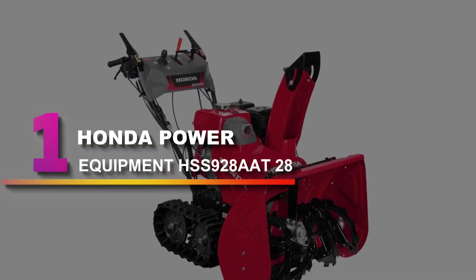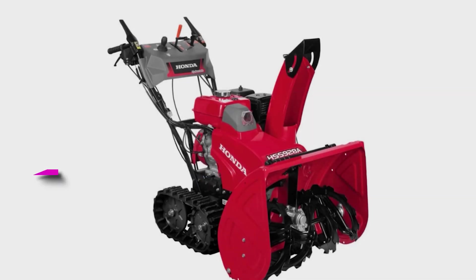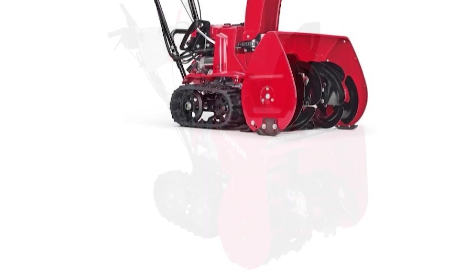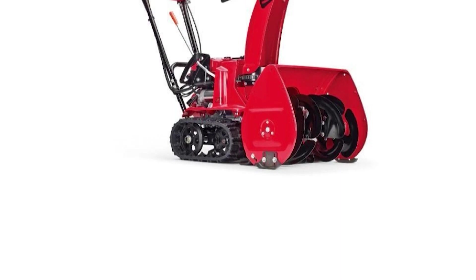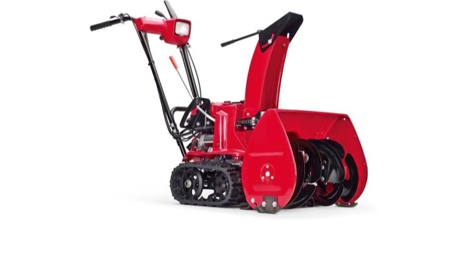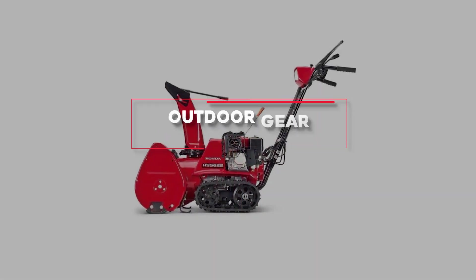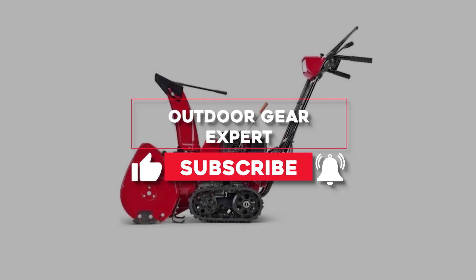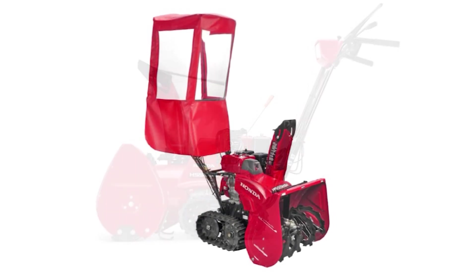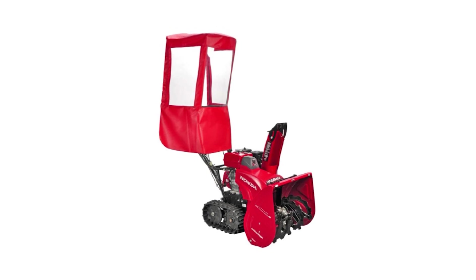Number 1: Honda Power Equipment HSS 928AAT28. This beast is a top-of-the-range, hugely powerful blower that you can rely on to get the job done. Its track drive technology requires no assistance as it clears the snow, and the electric joystick chute control means you can easily control the discharge of snow with your fingertips. The automotive-style DC electric key start means you just turn the key and you're off. Honda's exclusive hydrostatic transmission allows you to match the ground speed with the conditions, so it slides through the biggest snowdrifts like a knife through butter.